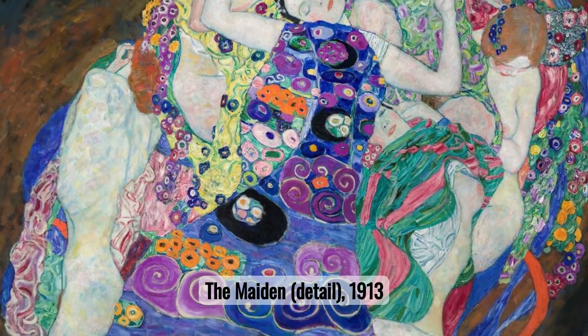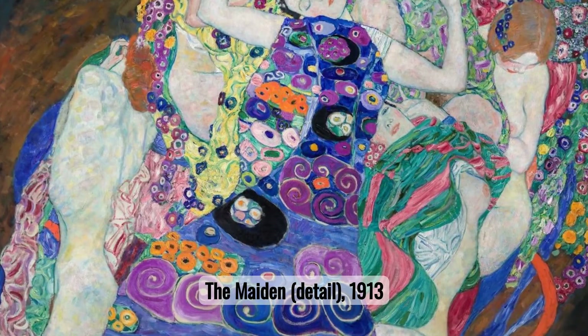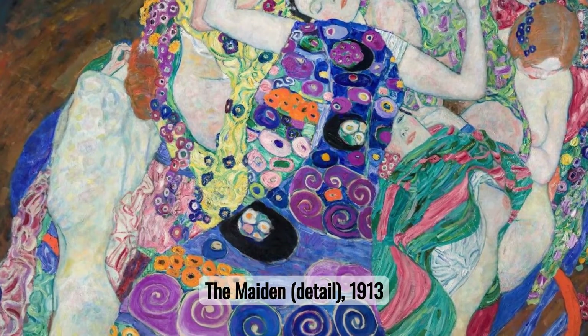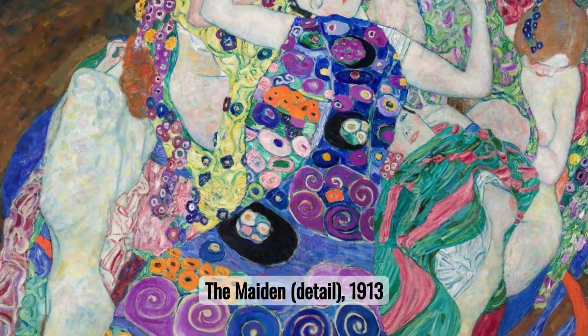Number ten: The Maiden. In The Maiden, Klimt explores themes of awakening and transformation. The painting depicts a group of women entwined in slumber, transitioning into a state of rebirth, surrounded by a dreamlike mosaic.